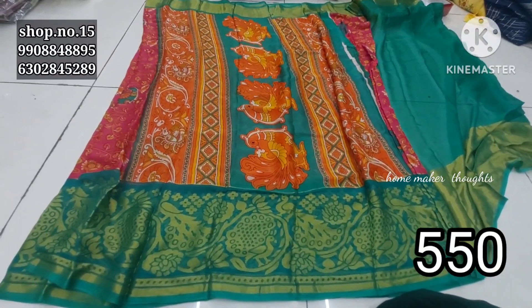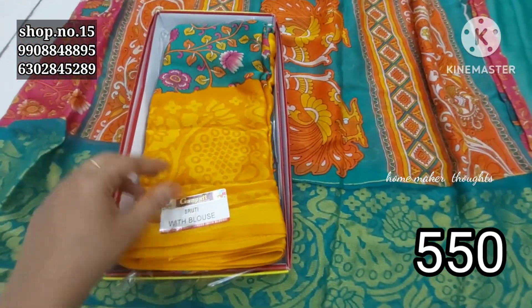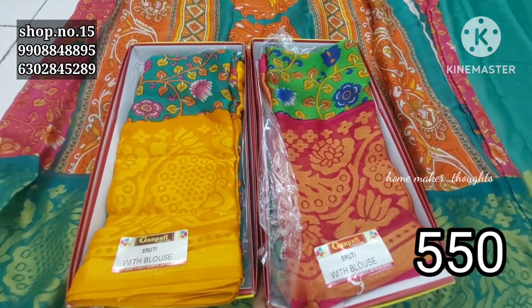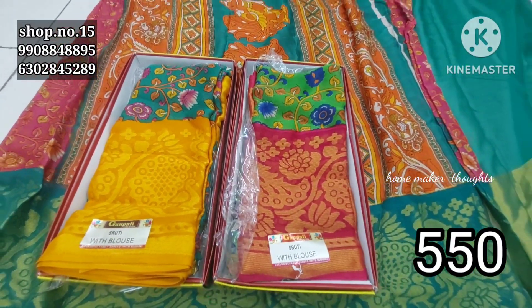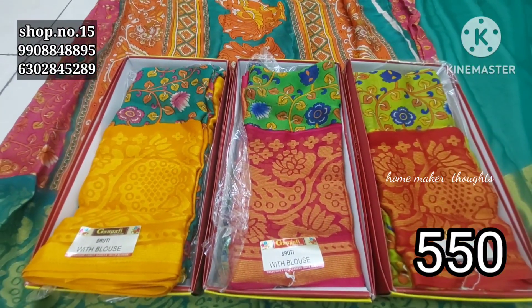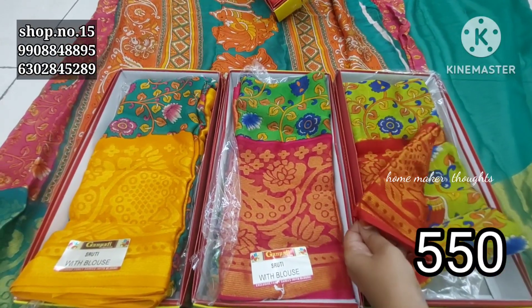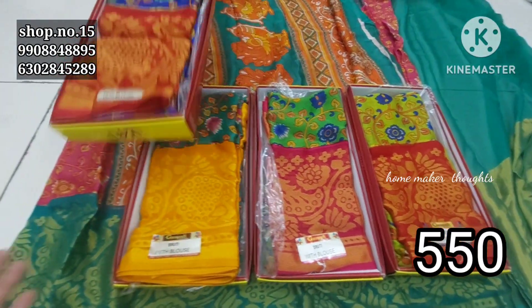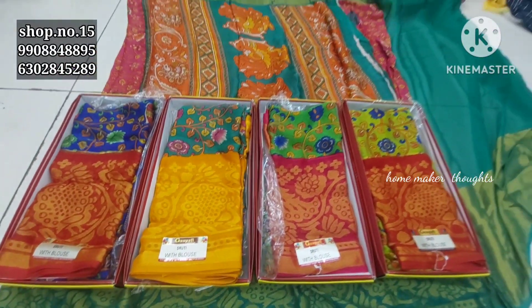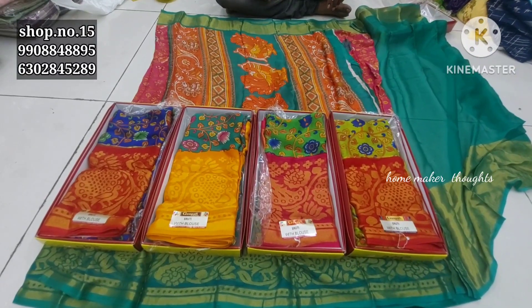Color options include green color combination, mehendi green, beautiful red color combination, dark blue shade, and red color combination — 5 different colors. Wholesale price is 550 rupees. The red color is 30 rupees extra. There is a great variety available.